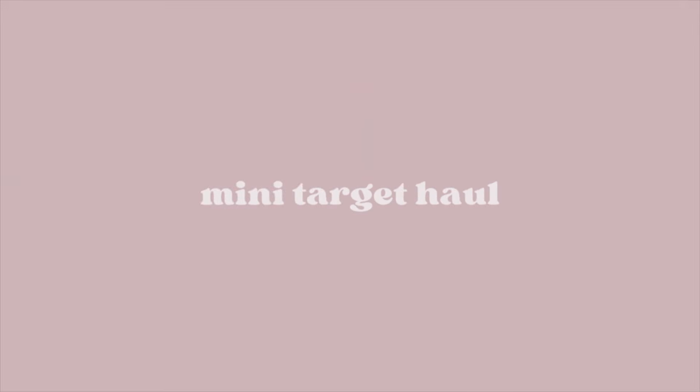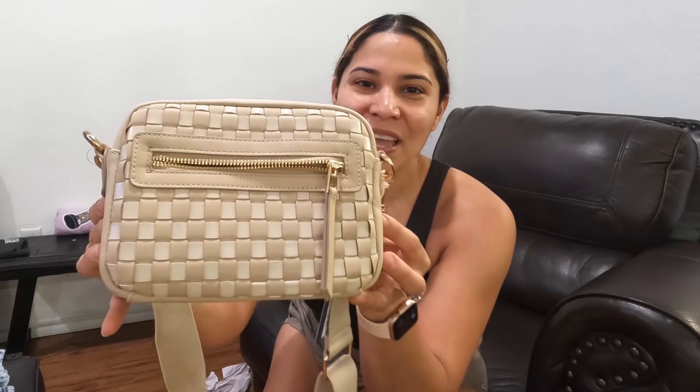I went to Target yesterday with my daughter and got a few things. First up, this is one of my favorite things — I fell in love with this crossbody bag, I can't wait to wear it. I think it's going to go great with a lot of my outfits because I wear a lot of neutral colors. It's in the perfect size — I go for small purses, I don't like big bags. It's an adorable dark and light tan color.